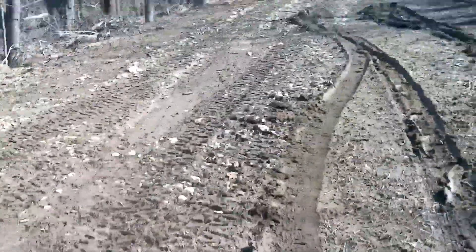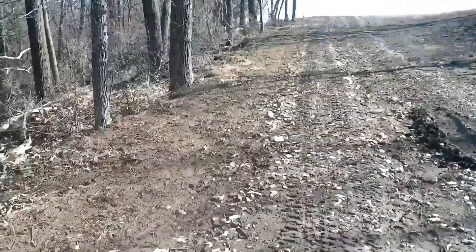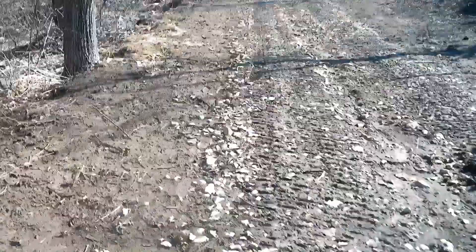I almost got stuck here, so we're going to have to walk the rest of the way to the repeater site. Very muddy right here — it's still winter, and the snow just melted from a lot of snowstorms here.